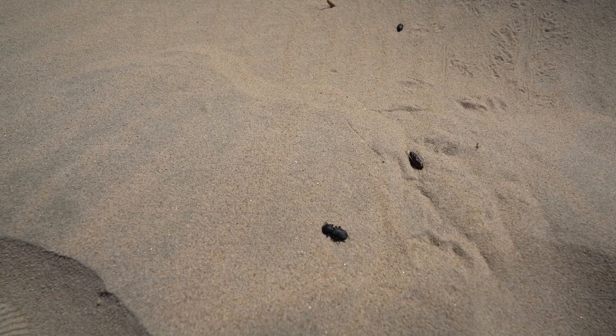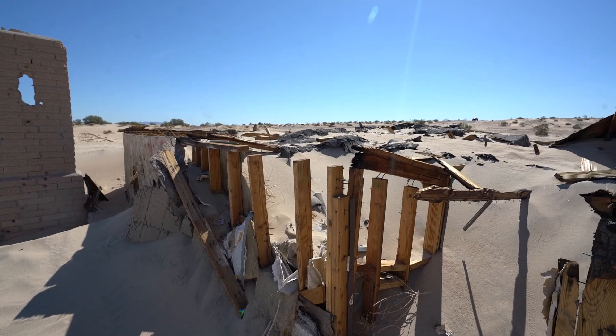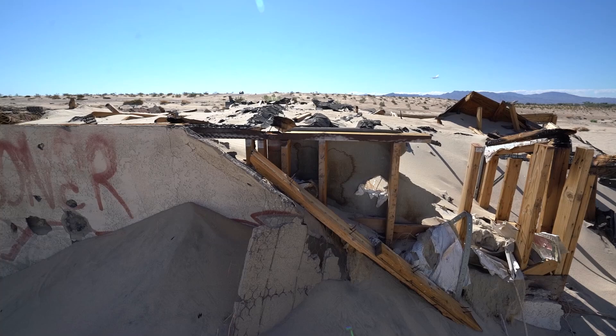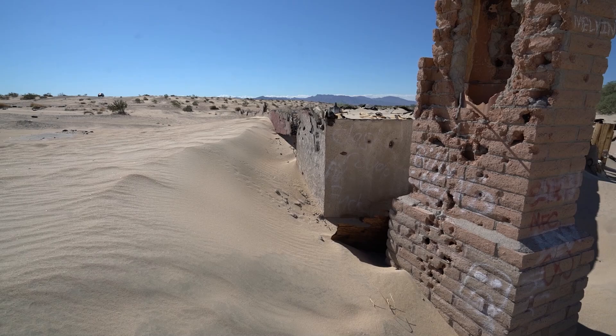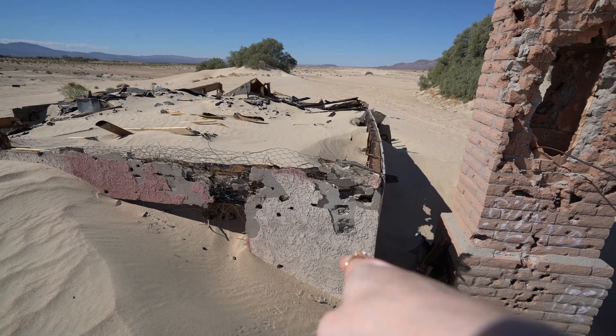Oh, look at these beetles — those are the kind of beetles you see from Aladdin, it looks like. Black ones are all over the floor. Imagine your house being completely engulfed by sand. That is nuts. Wonder where the front door was — let's try to find it. Probably somewhere over here. But you can tell, like most houses out here in the middle of the desert, they use a lot of concrete.